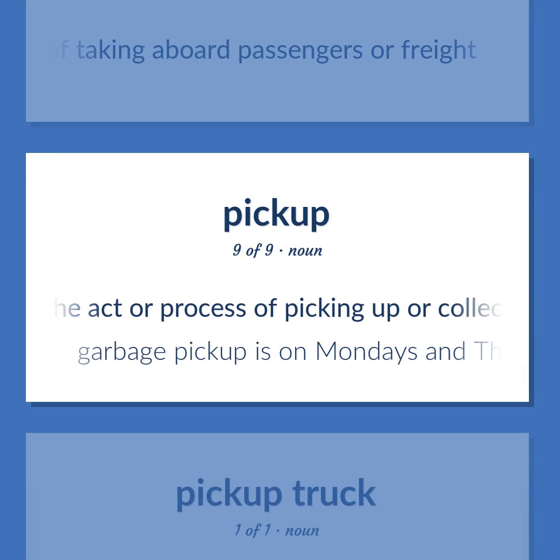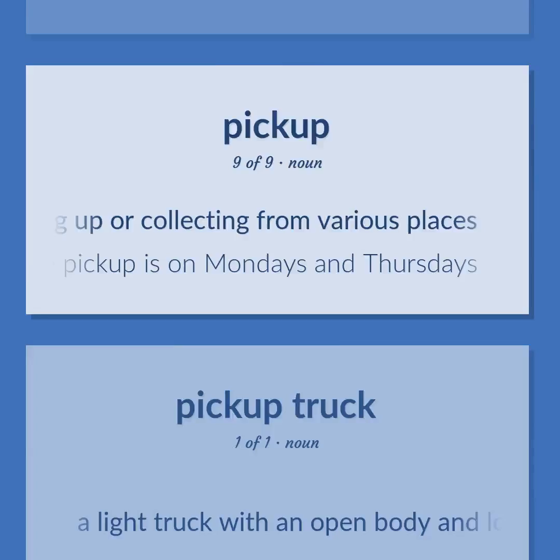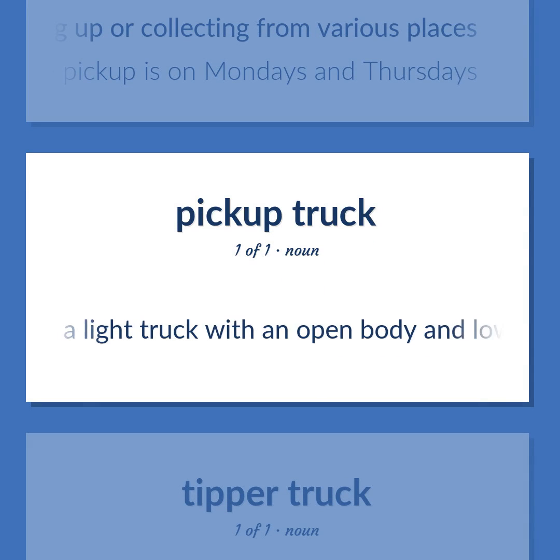Pickup: The act of taking aboard passengers or freight. Also: the act or process of picking up or collecting from various places. Example: Garbage pickup is on Mondays and Thursdays. Also: a light truck with an open body and low sides and a tailboard.